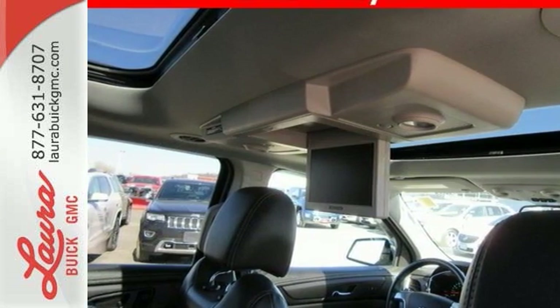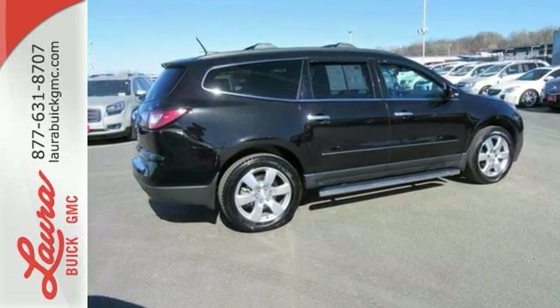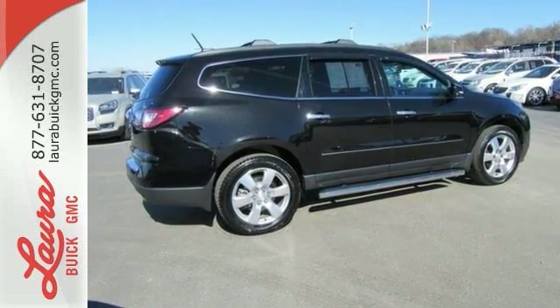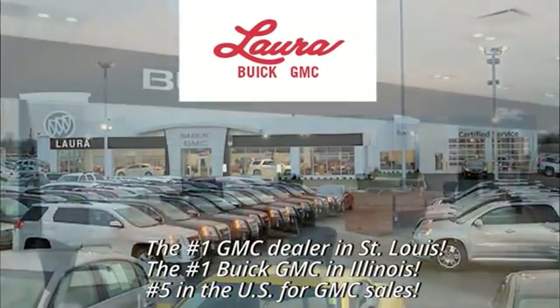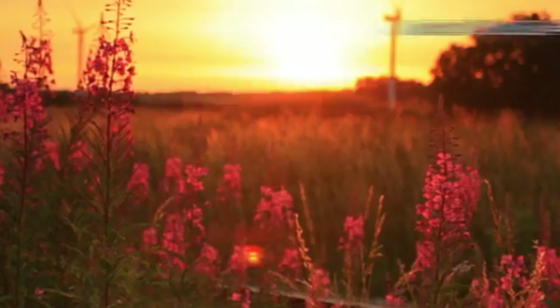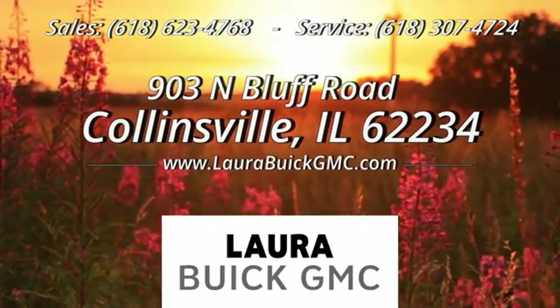Settle in, without settling at all. Take this willing and able SUV for a test drive at Laura Buick GMC, your Buick dealer in the St. Louis area. We're conveniently located at 903 North Bluff Road in Collinsville, Illinois.